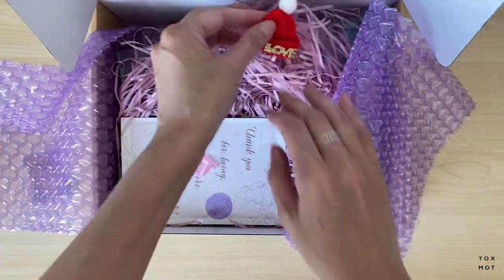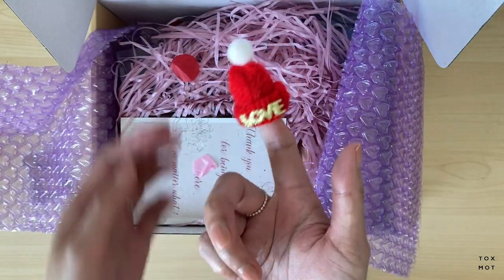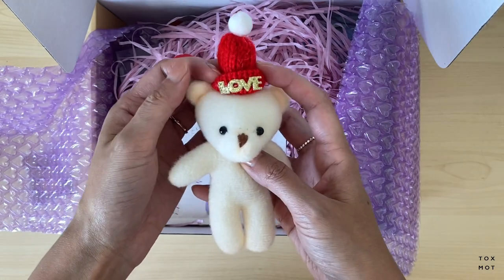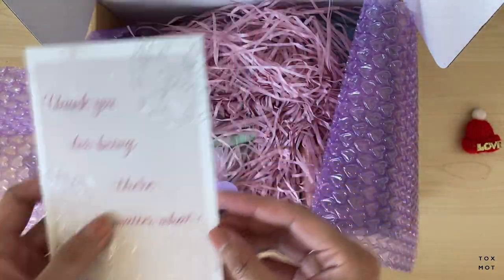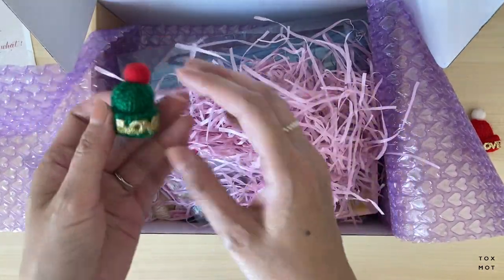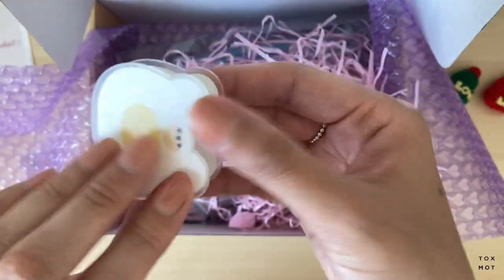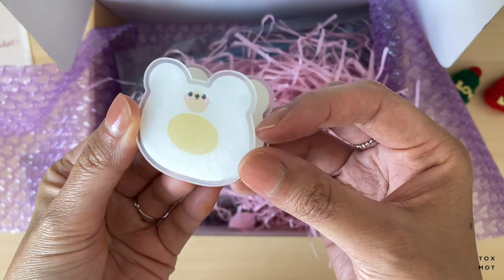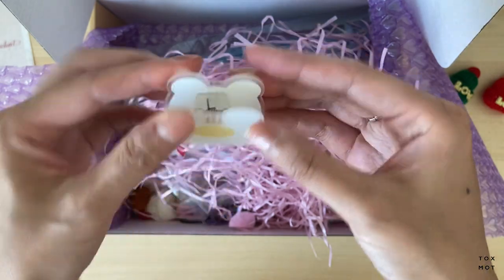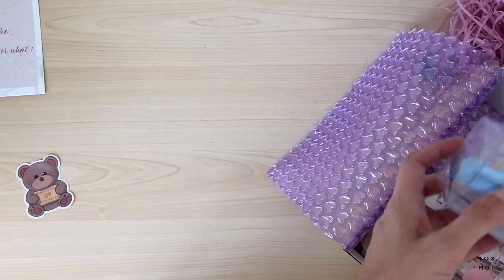The first thing I see is this cute little hat — I think it's for your finger. I should totally put this on the bear they gave me last time. There's also a 'No Matter What' card. And there's another clip — this one looks like an egg bear. It looks like an egg but it's so cute and kawaii!